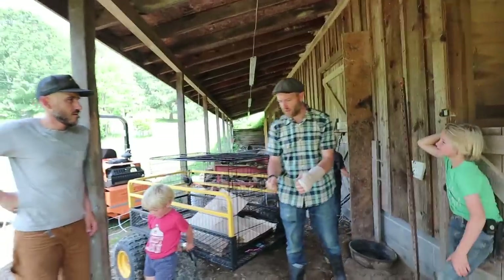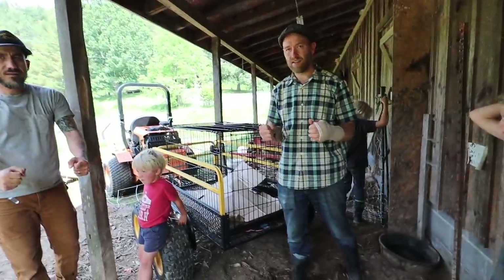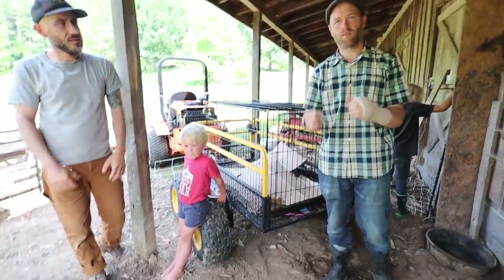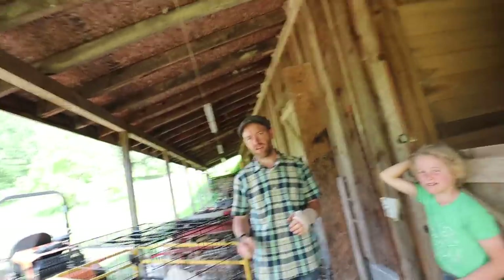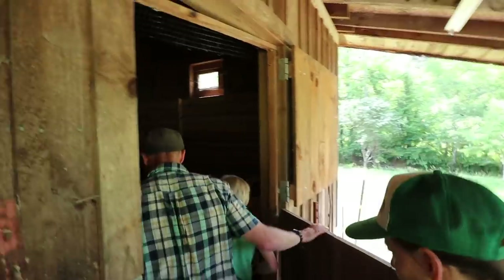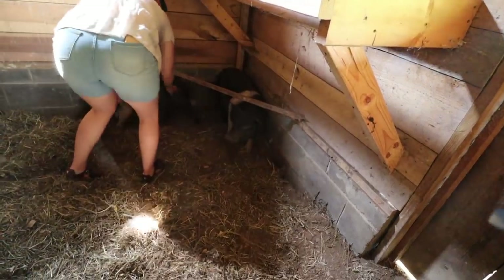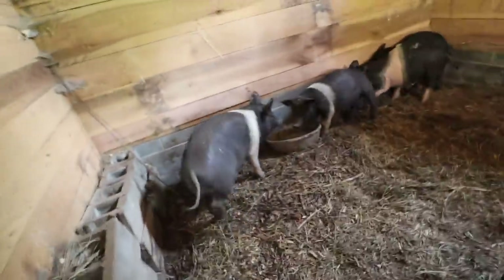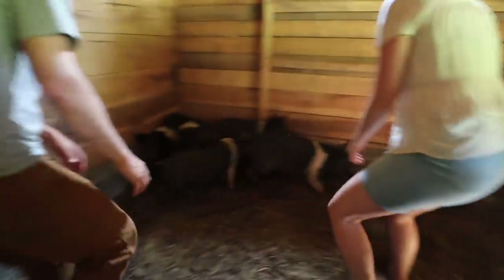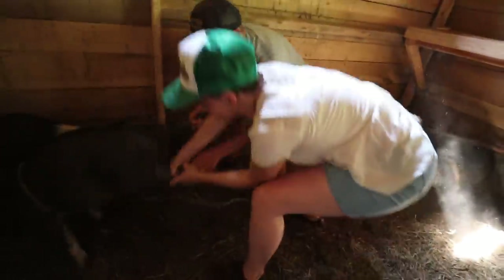Try not to grab by the hooves — grab just above the hooves and lift. We were grabbing on the shin right here, lifting him up, then grab one side. Come on in. Let's get these guys out. There he is — just commit! There you go — grab the other one. Good job.